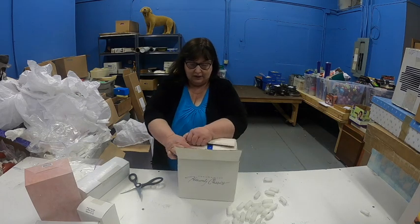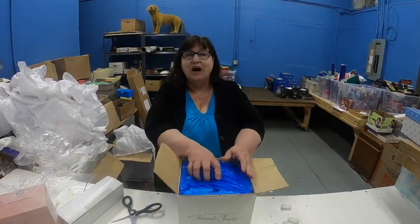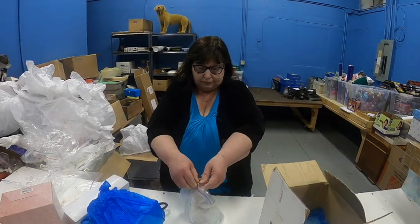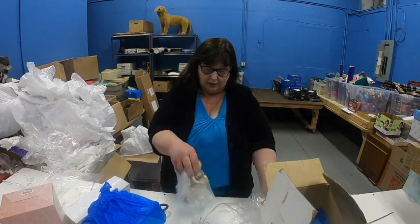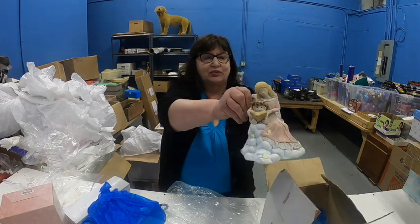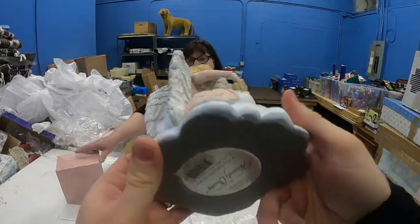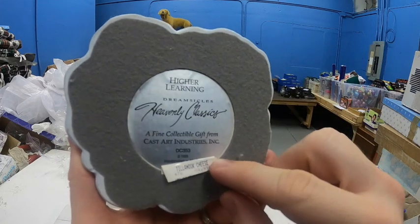We also have a box labeled turtles coming up. I wonder what the turtles are about. We're getting a lot of these great big collectible dreamsicles - they're called Heavenly Classics. Oh, how sweet is this one - it's reading a book! It's heavy, definitely over a pound. They wanted $57 for this back in the 90s. And this is a silver edition, 1995.